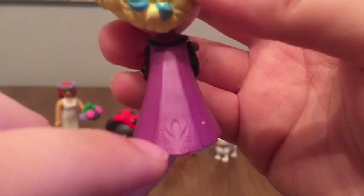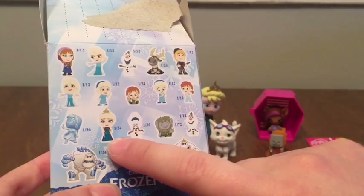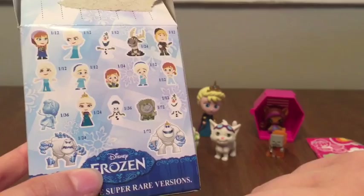I am very happy about that Elsa. I think she's this one here — the only one in her coronation dress — and that's a one-in-24 odds. The boxes are of 12, so she'll be in one of every two boxes. Sweet!